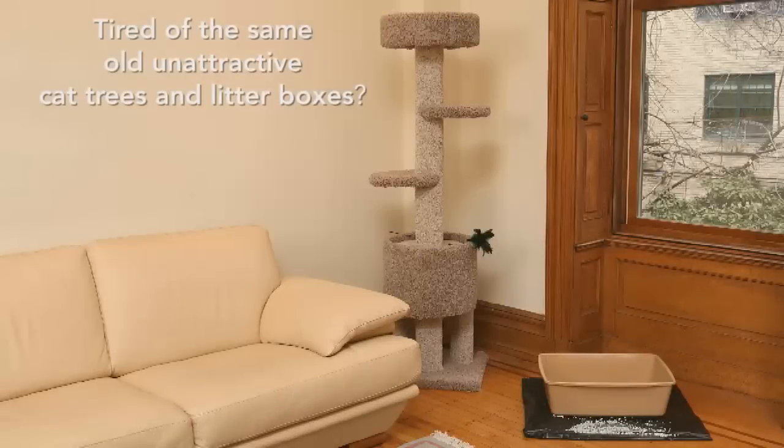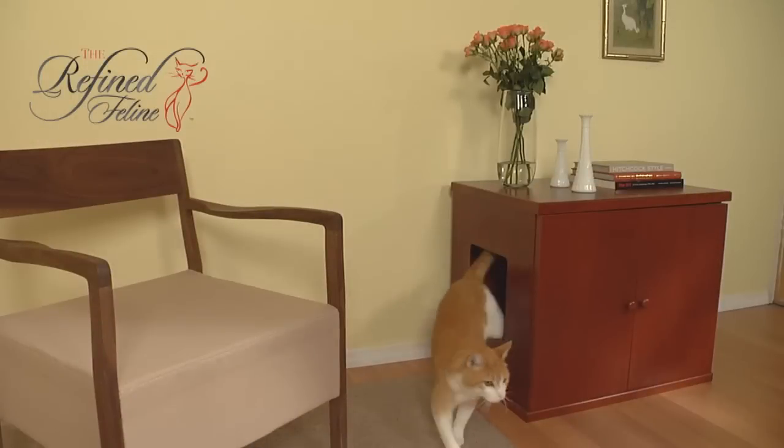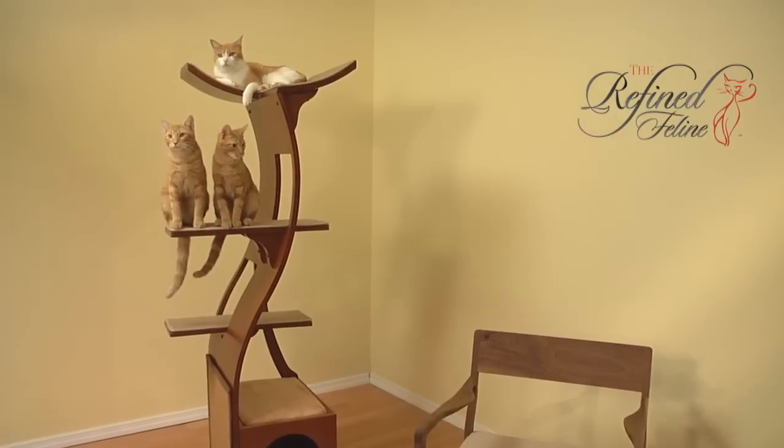Tired of the same old, unattractive cat trees and litter boxes? The Refined Feline can help. Both elegant and innovative, it's furniture you and your cat will love.